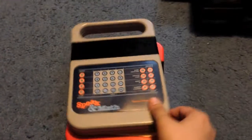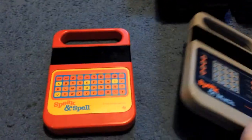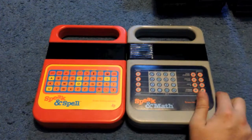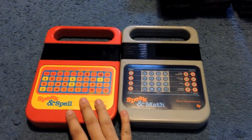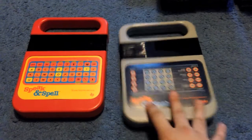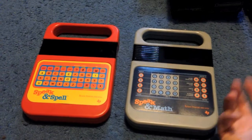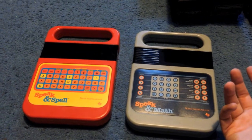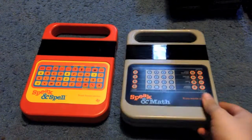Picked up a Speak and Math and a Speak and Spell for a dollar — both of them for a dollar. The Speak and Math already sold for $60. The Speak and Spell probably won't sell for too much, probably only about $20. I think I picked it up off a table that said free — I didn't notice until I was driving away, but I don't mind paying a dollar.